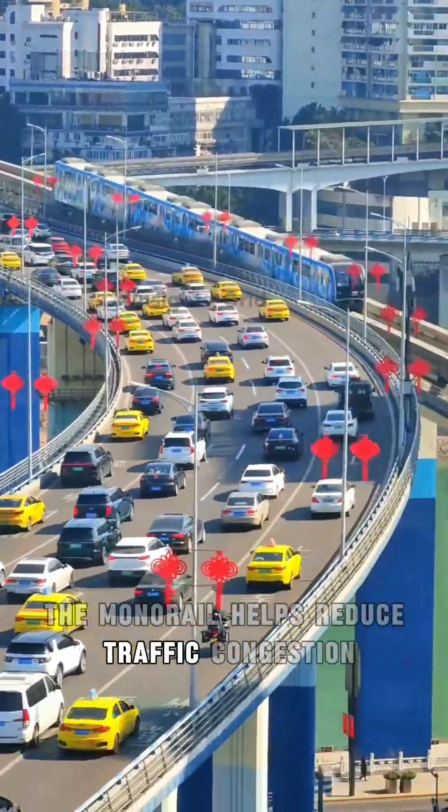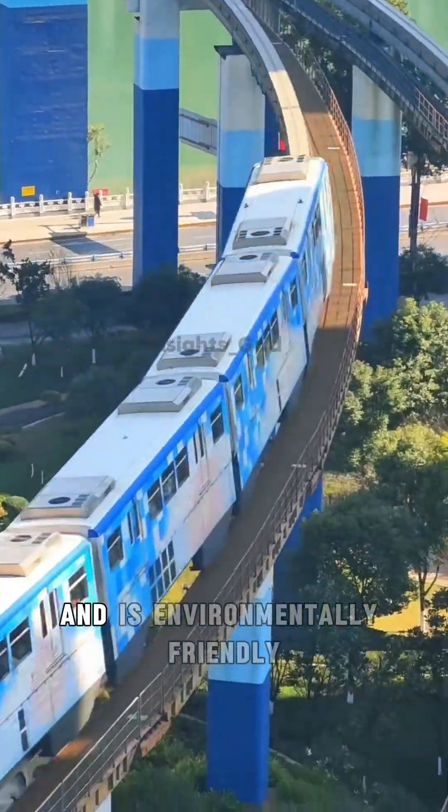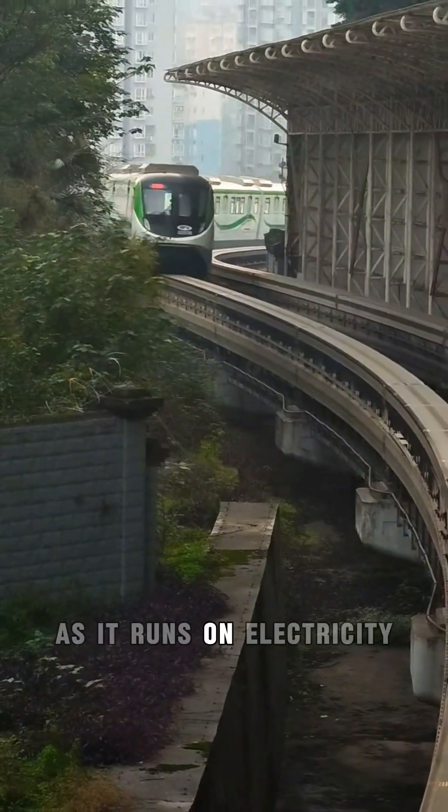The monorail helps reduce traffic congestion with its elevated tracks, requires less land space, and is environmentally friendly as it runs on electricity.